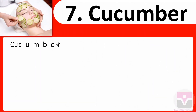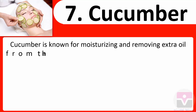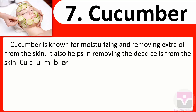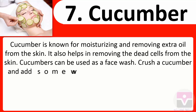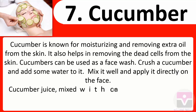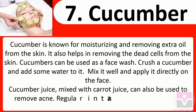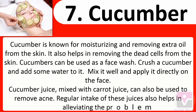7. Cucumber: Cucumber is known for moisturizing and removing extra oil from the skin. It also helps in removing dead cells. Cucumbers can be used as a face wash — crush a cucumber, add some water, mix well, and apply directly on the face. Cucumber juice mixed with carrot juice can also be used to remove acne. Regular intake of these juices also helps in alleviating the problem.